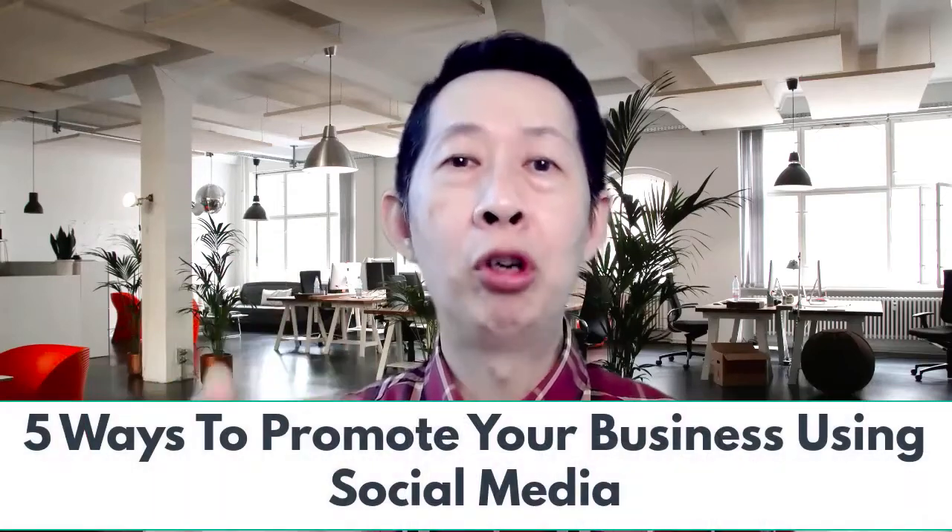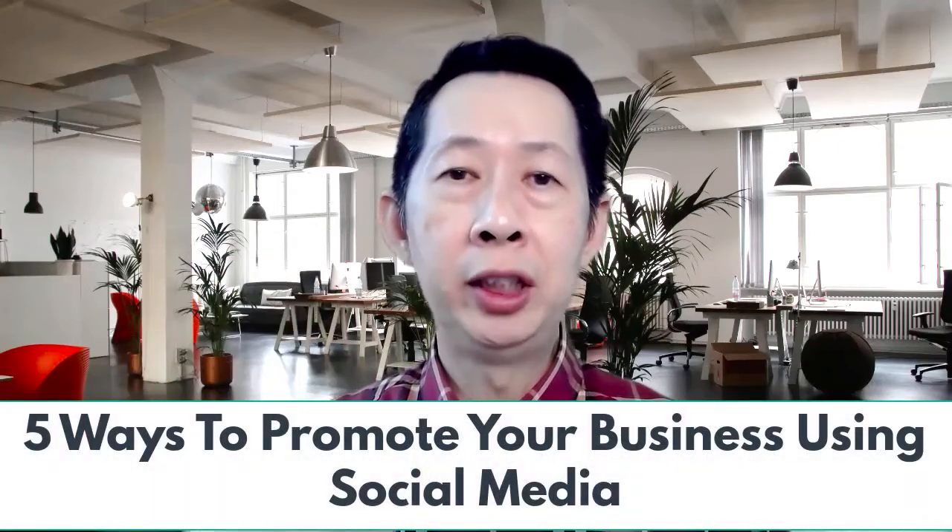Now, in this short video, I'm going to share with you five different ways that you can promote your business using social media.